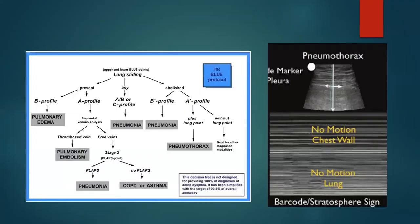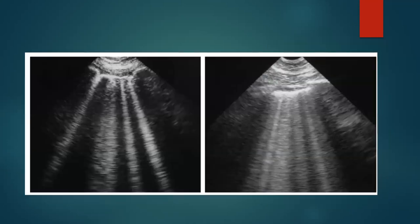We go back to the BLUE protocol again. This time we look for lung sliding — and in this patient we see the barcode sign again. So is this a pneumothorax? We need to look for an A profile versus B profile. You look and say, hmm — what's that? These are called B lines.